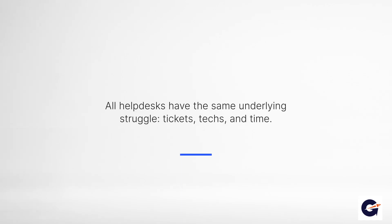First, let's consider that all helpdesks struggle with the same underlying issues: misalignment of tickets, technicians, and time.